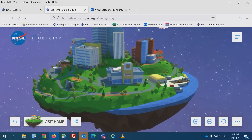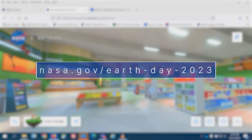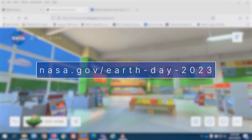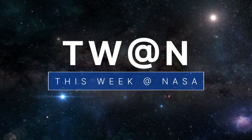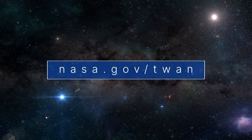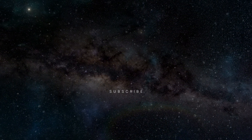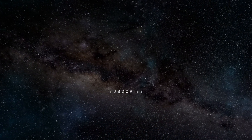For more about NASA's Earth Day activities, visit nasa.gov/earth-day-2023. That's what's up this week at NASA. For more on these and other stories, follow us on the web at nasa.gov/twan.